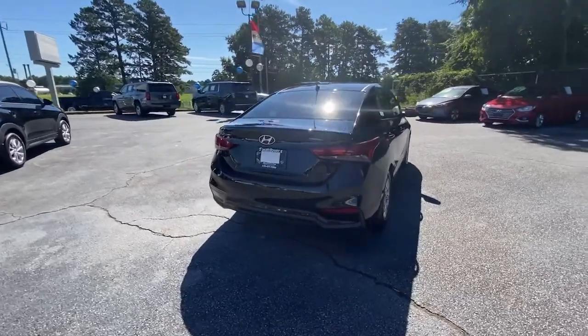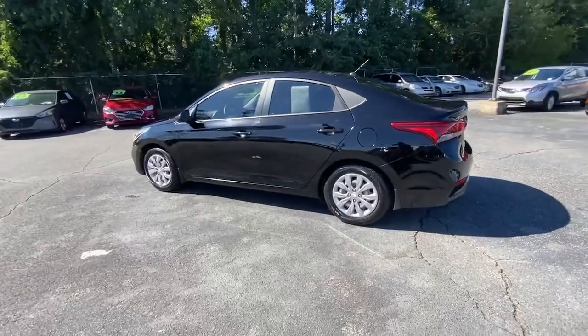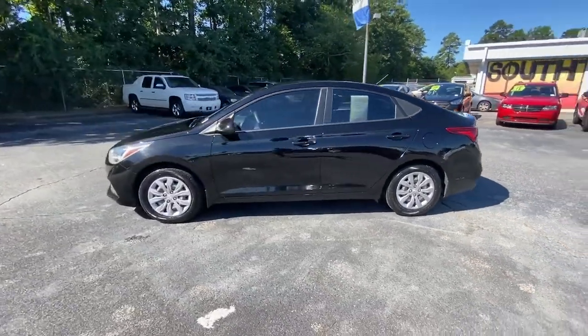Presenting the Hyundai Accent, the compact sedan that gives you a spacious cabin, touchscreen infotainment, advanced safety tech, and a comfortable, lively ride.